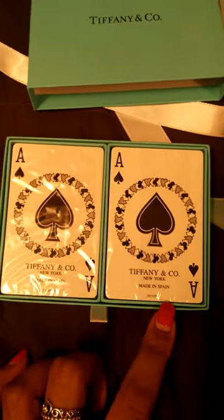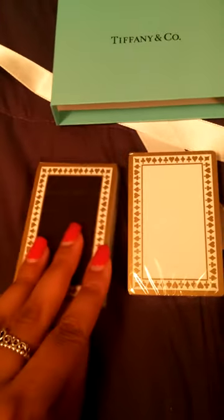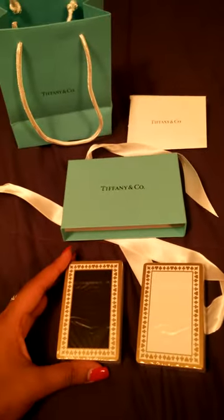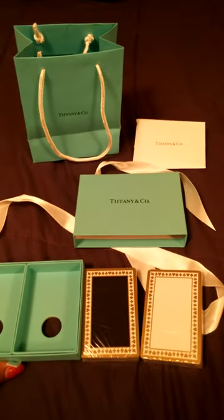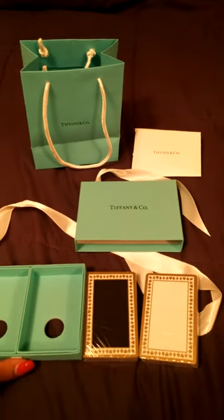They're made in Spain — isn't that nice! And if you flip over to the back, the box has these two little holes, which I thought was kind of cute. The cards — there's a black deck with a very nice face design, and a white one as well. Just something nice and relatively inexpensive to add to my collection. I hope you guys enjoyed, thanks for watching, bye!